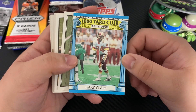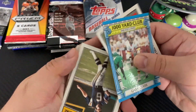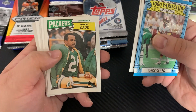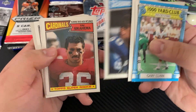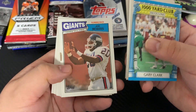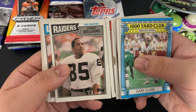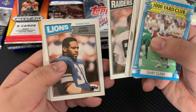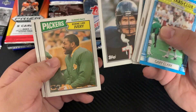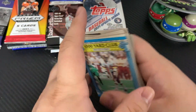Starting off with some of the older packs. We get a 1000 Yard Club receiving card for Gary Clark, a Falcons card, a Chargers card, Mossy K, Fred Young, Wilbur Marshall with the Bears, Joe Morris with the Giants, Lewis Lips with the Steelers, Docking Williams with the Raiders, James Jones with the Lions, Danny White with the Cowboys, Eddie Ivory, Fulton Walker, and Gerald Riggs.